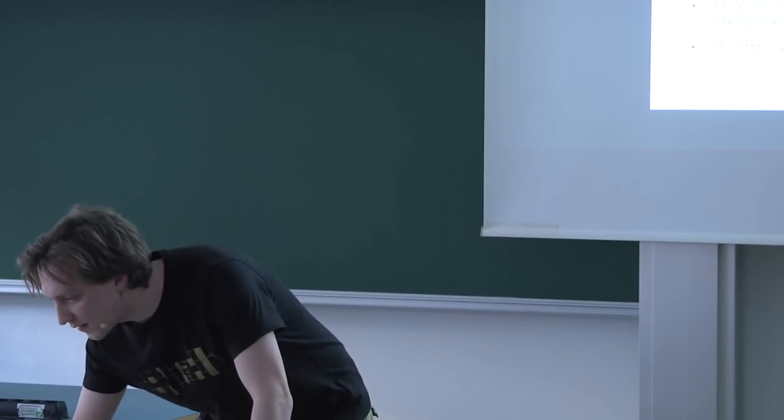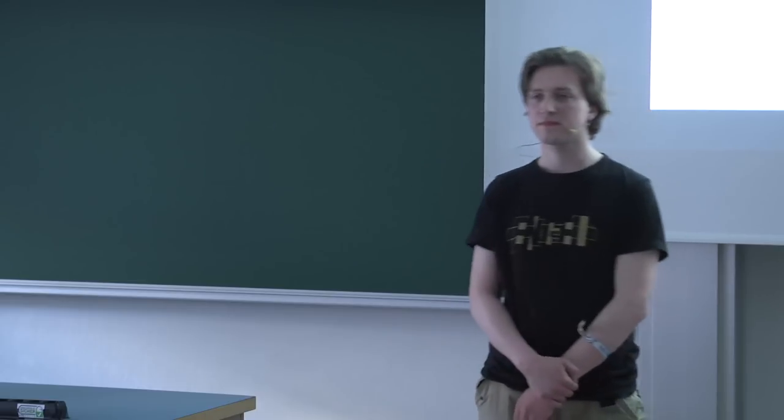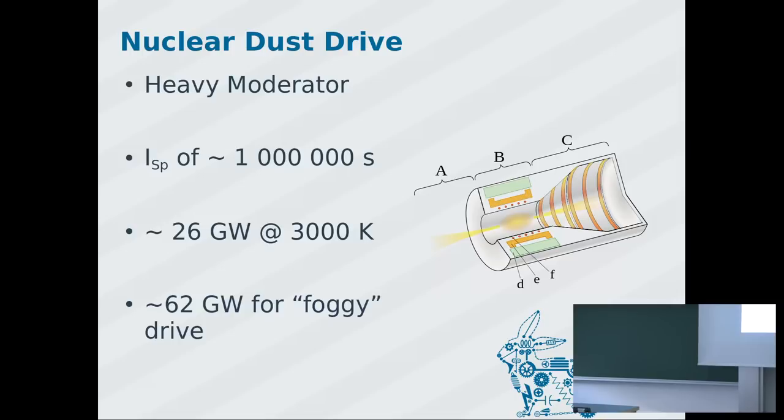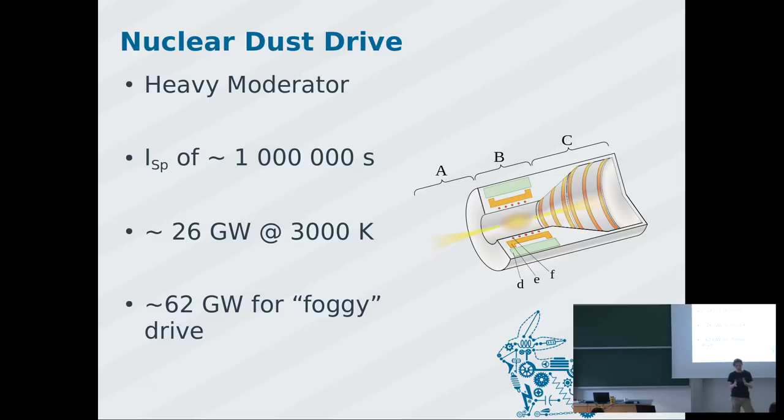Question from audience: one of your first engines also produced electricity — how would you get rid of that electricity if you don't need it? The way you do it: you have charged particles coming out at high speed, essentially two condenser plates applying a voltage that slows the particles. If you just turn off the voltage, the particles radiate off; you can also use magnets to drive them away from the rocket.